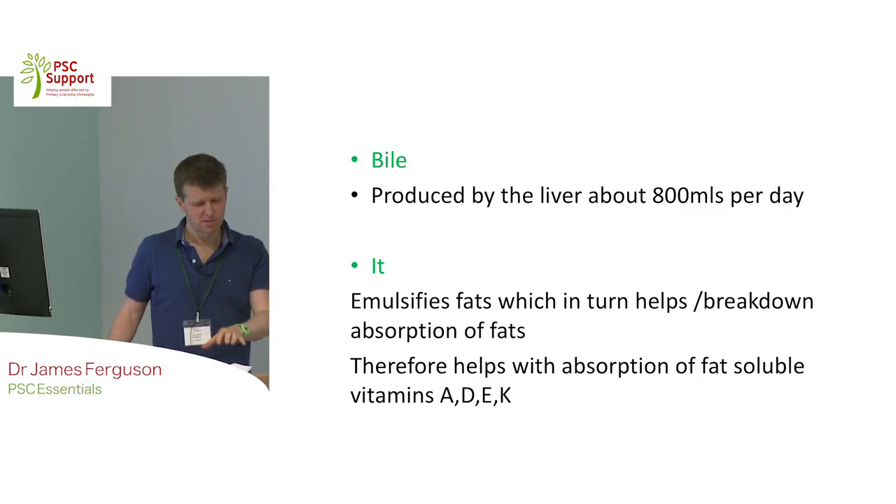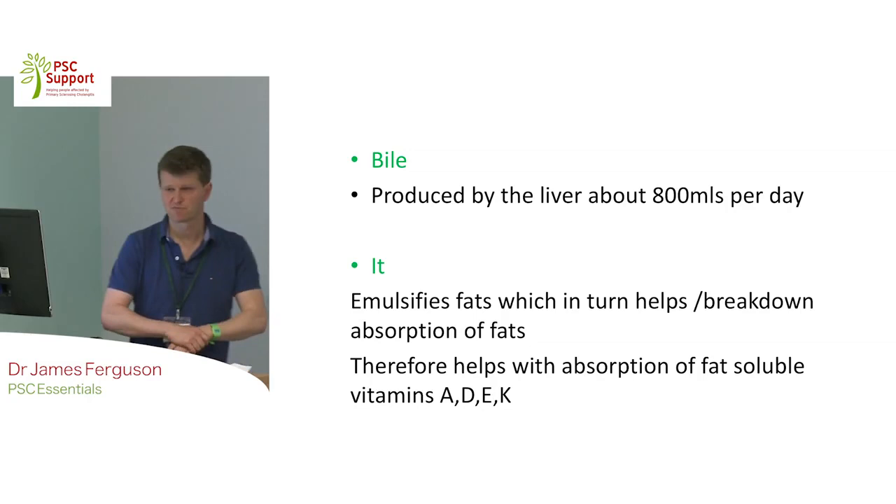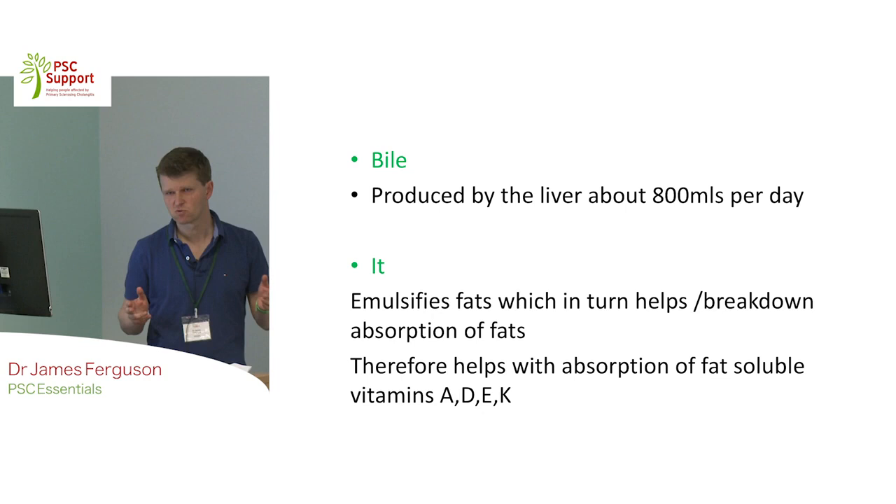I thought I'd take you back to A-level biology, or GCSE biology, whichever you did. Bile is pretty important to understand if we're going to talk about PSC. I'm going to talk just for a few minutes about what is bile, what does it do, why is it important, and then we can understand if it gets blocked, why is that a bad thing.